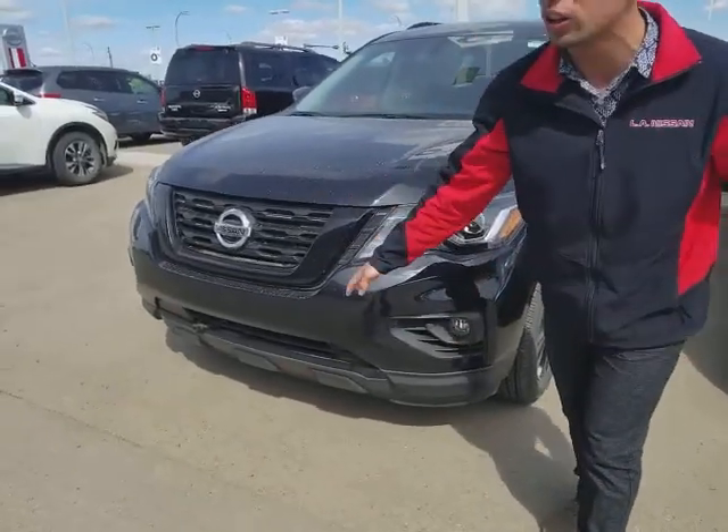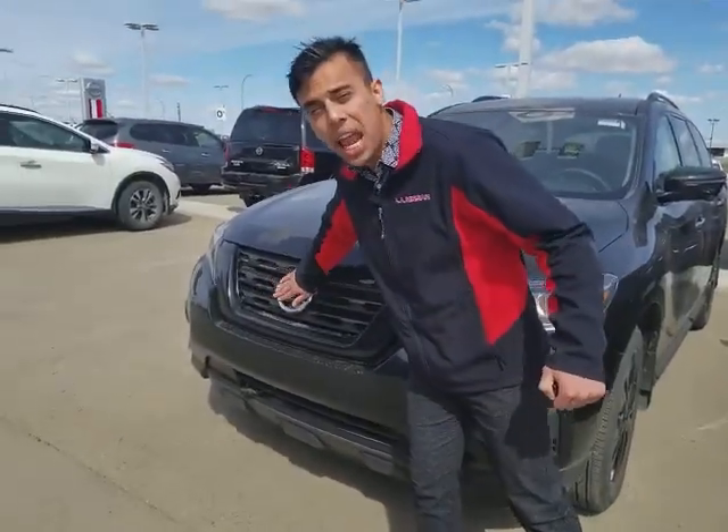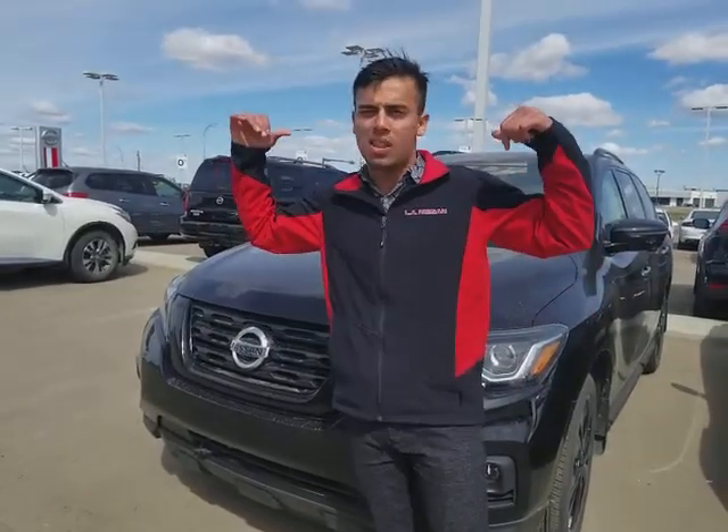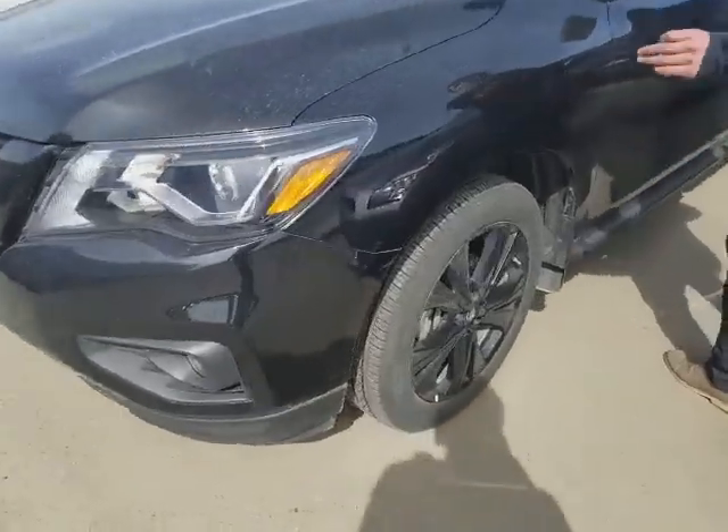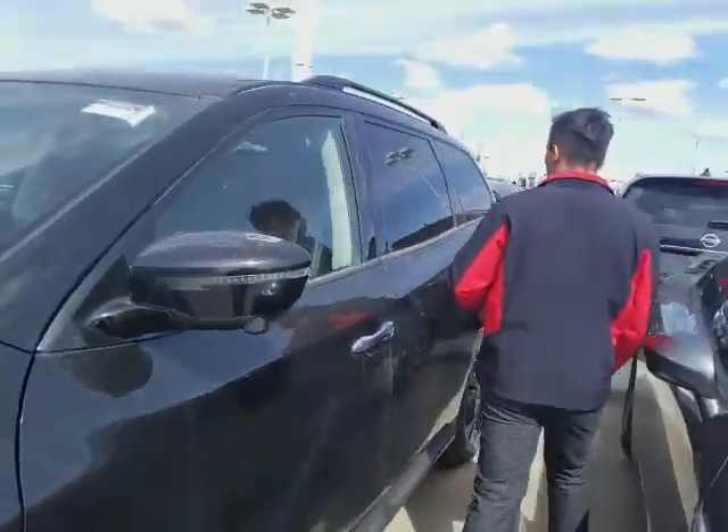Fog lights in the front, your blockers are already set up. There's actually a camera in the front right here, side mirrors, and in the back. So what that gives you is a bird's eye view. Come around the corner — 20 inch blacked out rims, which look sharp of course.